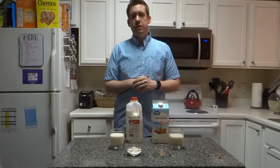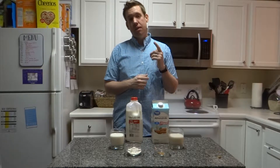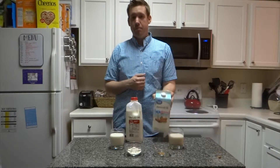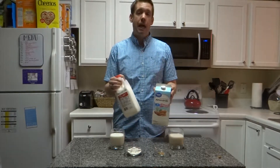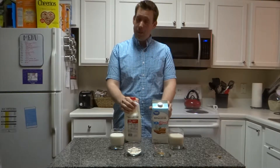Hey guys, this is Brandon from BuildingWithDairy.com. Today we're going to be talking about how many almonds there are in almond milk. We're also going to compare almond milk to normal cow's milk. And stick around until the end of the video — we're actually going to make some almond milk.